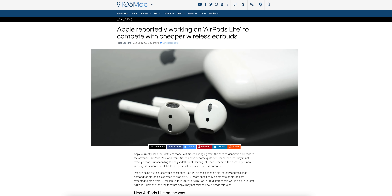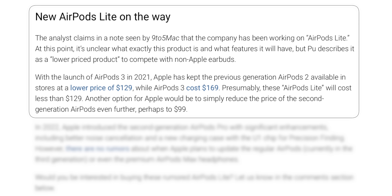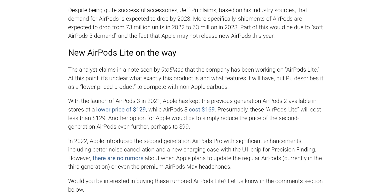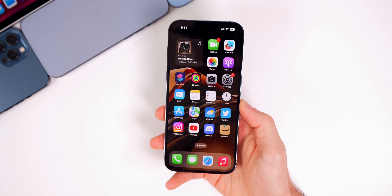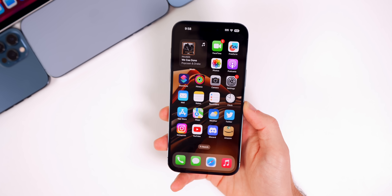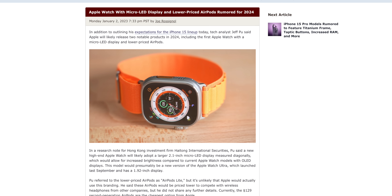Now let's move on to the latest Apple news. Analyst Jeff Pu claims Apple has been working on AirPods Lite — a cheaper AirPods model launching later this year to compete with cheaper wireless earbuds on the market. We didn't get many additional details or pricing, but we can assume they'll cost less than the AirPods 2 which are $129, so I'm thinking AirPods Lite will probably be a $99 pair of AirPods, possibly even cheaper.